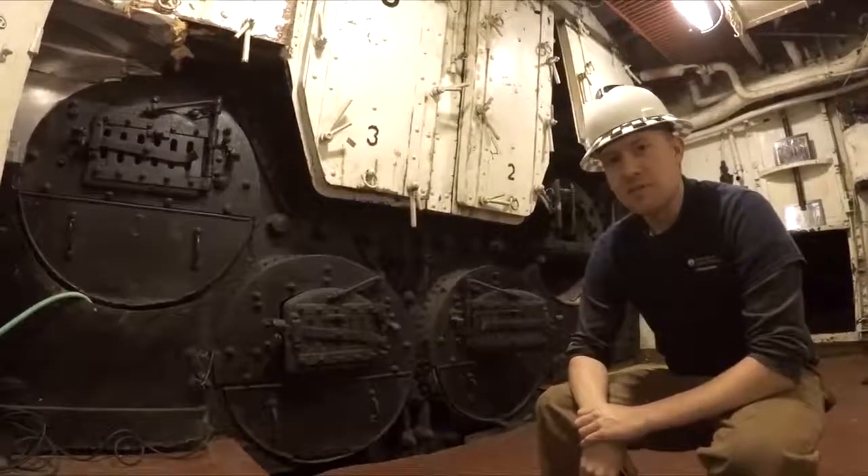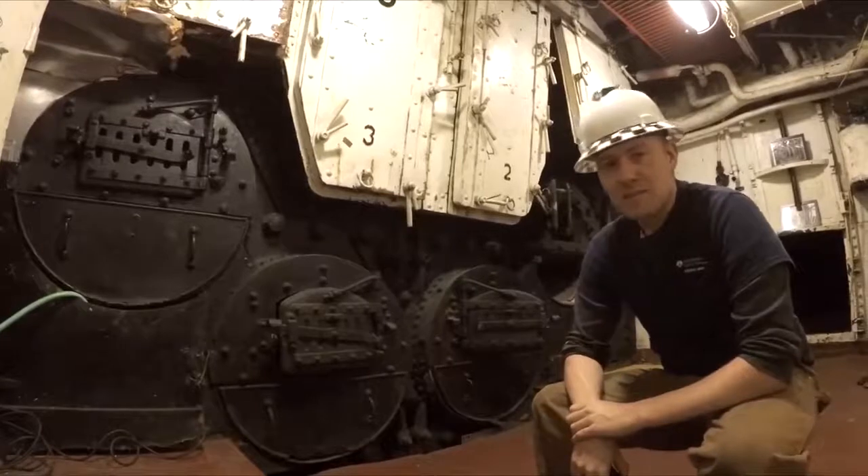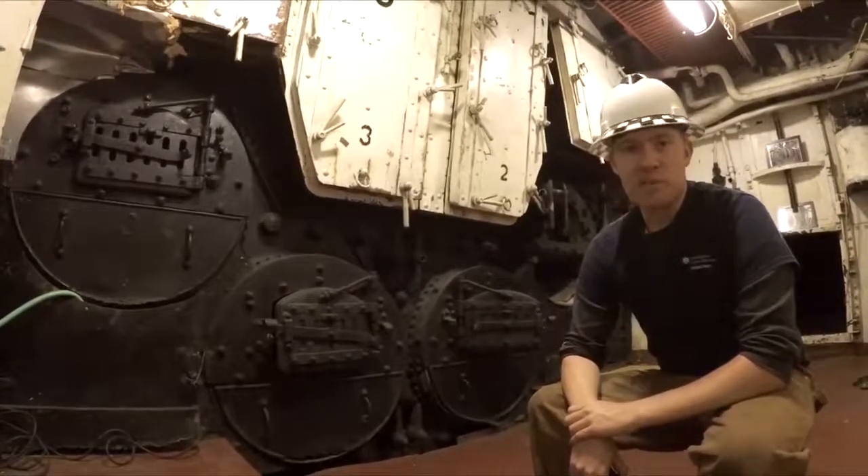Hi, welcome back aboard the Cruiser Olympia here at Independent Seaport Museum in Philadelphia. My name is Kevin, and today I'm going to be touring around the boilers and the coal bunkers.